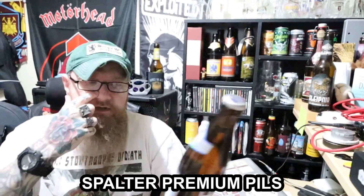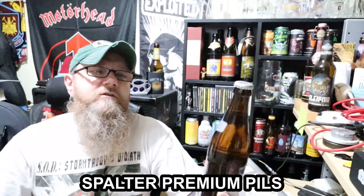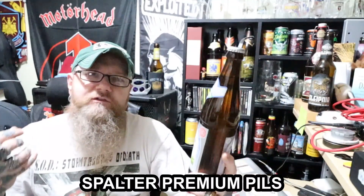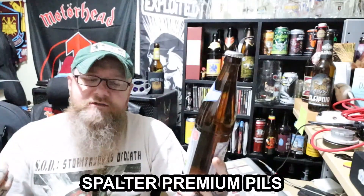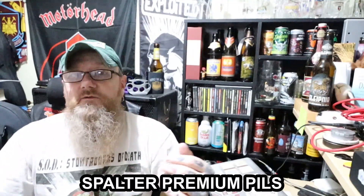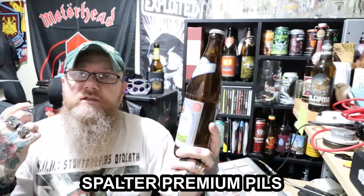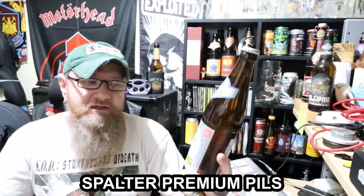I've got one here today from the Stad Brewery Spalt, and it's the Spalter Premium Pils. Now, if Spalt sounds familiar, Spalt is one of the noble hops. And just like Hallertau, which is a region in Bavaria where the hops are grown — Hallertau of course is the biggest — this brewery makes a big thing about the Spalt hops. Spalt hops, that's where they're grown, and that is the town's biggest export.